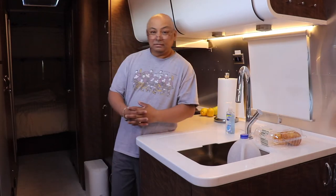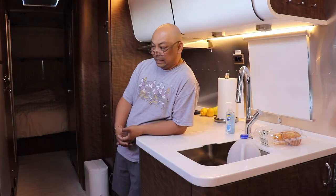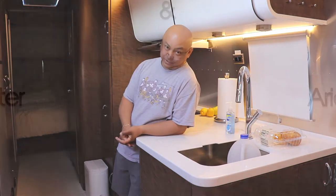Good morning and welcome to Wandering Wanda. I'm Arielle and we're gonna watch me make coffee.